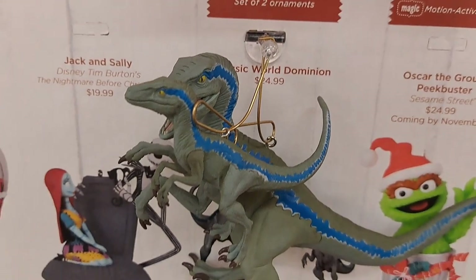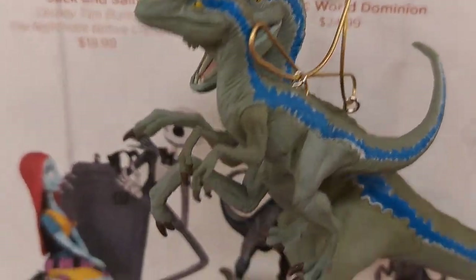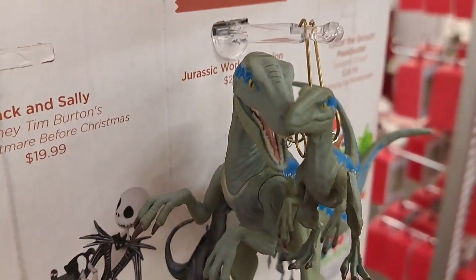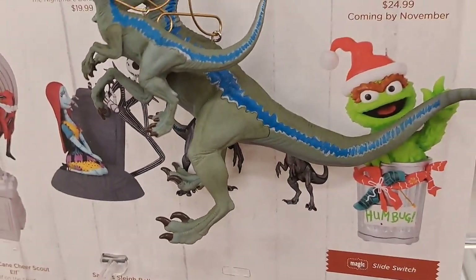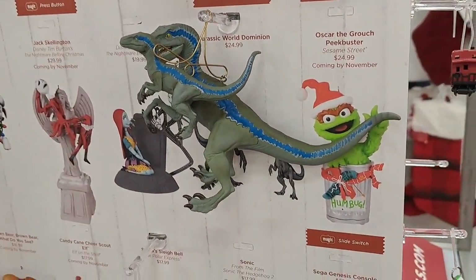Got the Hallmark Keepsakes here. You actually get two dinos — you get Beta and Blue. $24.99 for these two characters. Check it out at your Hallmark.